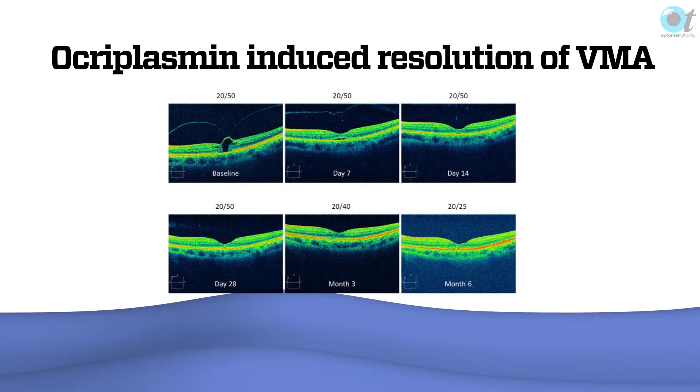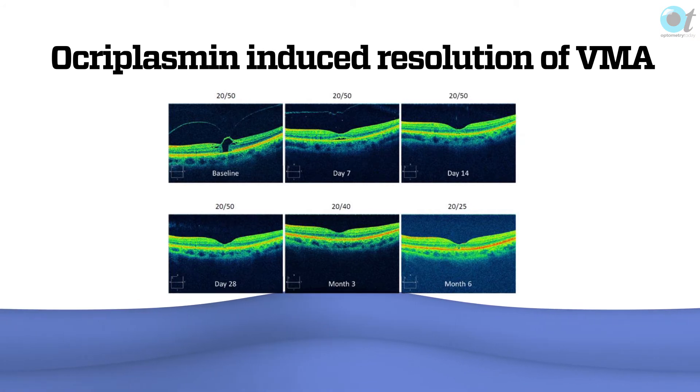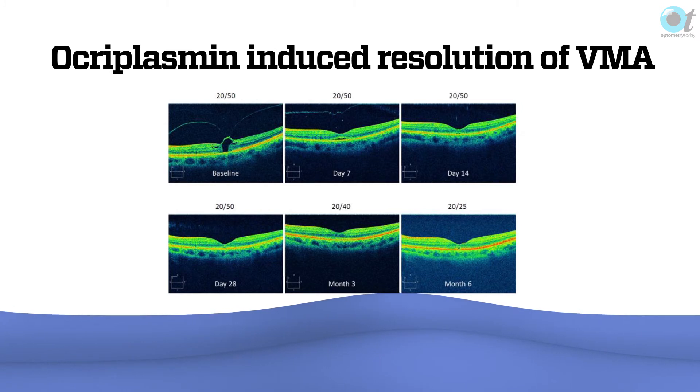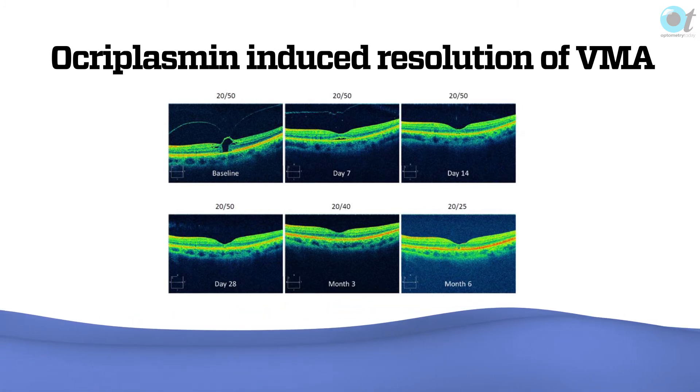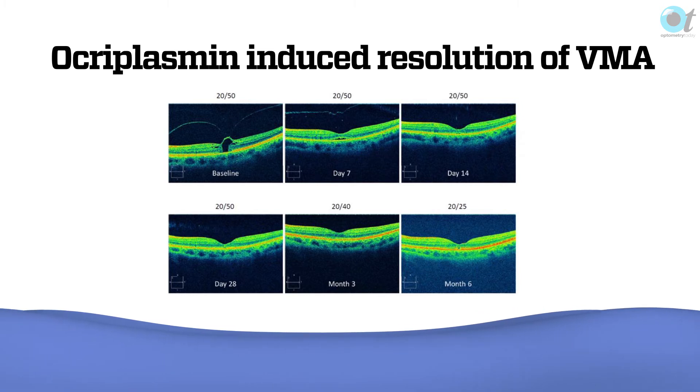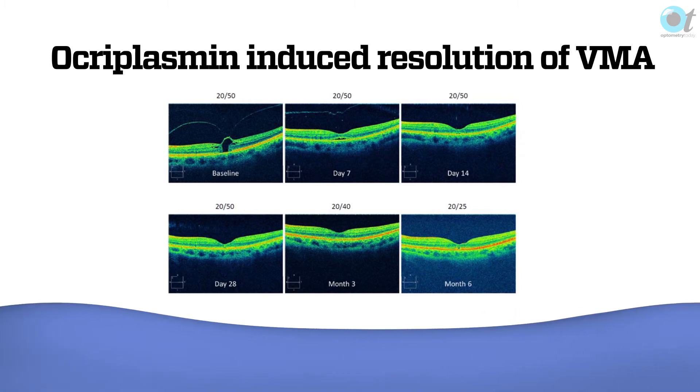Here's an example: baseline VA of 20/50. At day 7, VA still 20/50 but it's looking better on OCT. By day 14, the separation is gone. By day 28, month 3, and month 6, there's no evidence of any posterior hyaloid face at all.